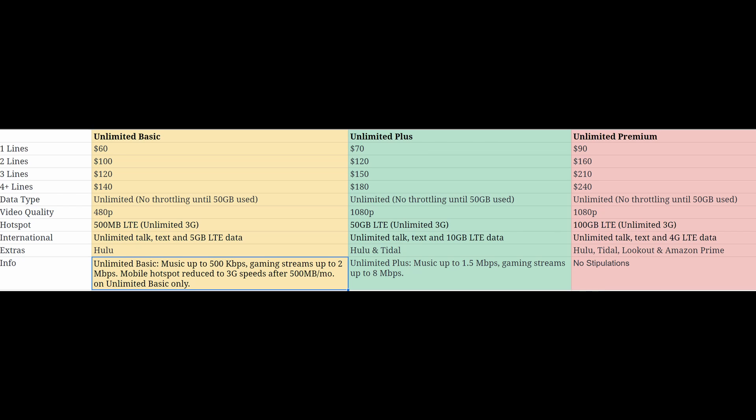As for international, you're getting unlimited talk, text, and 4G LTE data, meaning you can use your plan as you wish with really no reservations. If you're a big traveler, this is going to be perfect. The extras are pretty sweet: Hulu, Tidal the music service, Lookout antivirus software, and Amazon Prime for free. Amazon Prime is about a hundred dollars a year and they're giving you that for free. So if you already pay for Amazon Prime and you have Unlimited Plus, maybe switching to Unlimited Premium makes sense. And there's no holdback on gaming streams, music, or video — that's amazing.